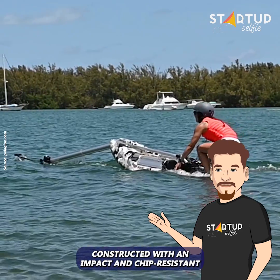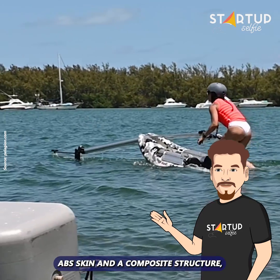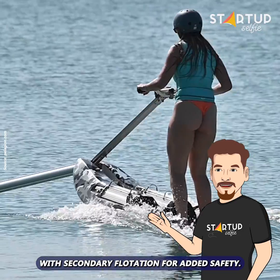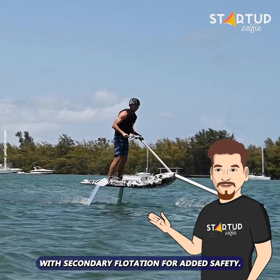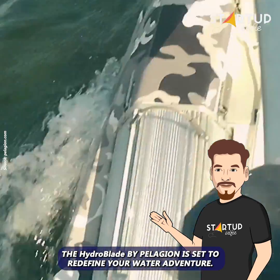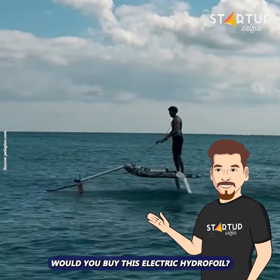Constructed with an impact and chip-resistant ABS skin and a composite structure, the Hydroblade's hull is lightweight yet durable, with secondary flotation for added safety. The Hydroblade by Pelagian is set to redefine your water adventure. Would you buy this electric hydrofoil?